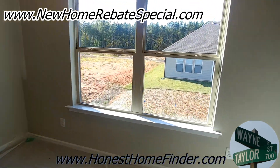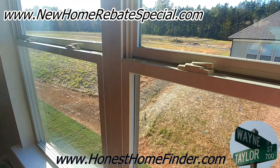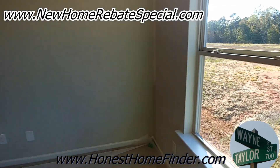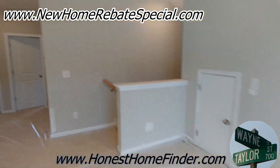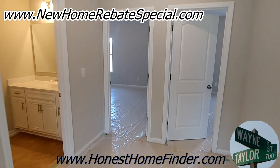I'm Wayne, Honest Home Finder, still getting a little blown away by the lot sizes here. Look in that window. Honest Home Finder is up at the top of the screen, guys — new home rebate special, ask me what it means. Thanks.